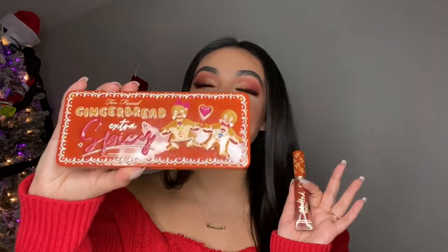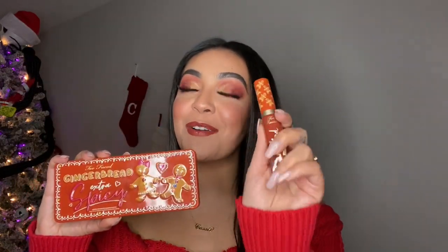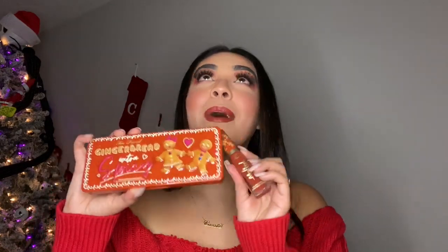In today's video I will be non-stop raving about the Too Faced Gingerbread Extra Spicy new palette as well as the Gingerbread Girl Matte Liquid Lipstick Bomb AF. If you guys don't have these products on your Christmas wish list, add them — trust and believe. This palette literally smells like gingerbread and I keep smelling my lips right now because it smells like a gingerbread cookie.